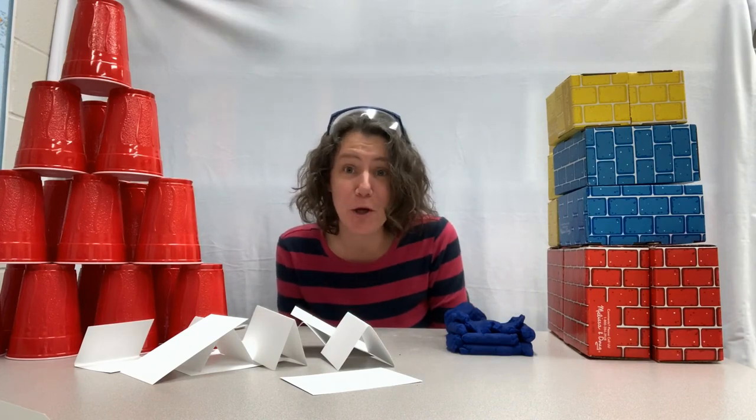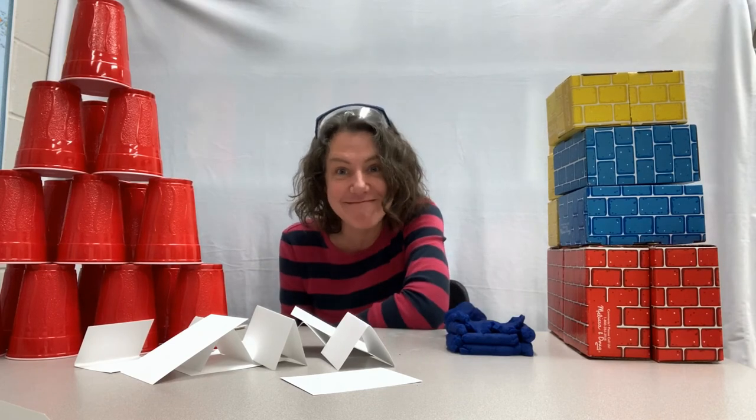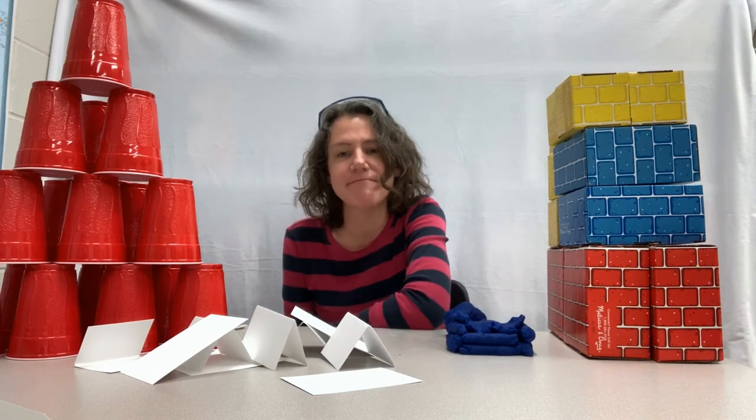That did not blow down. If you picked this house or this one to not blow down, you were right. If you picked this one, I'm sorry.